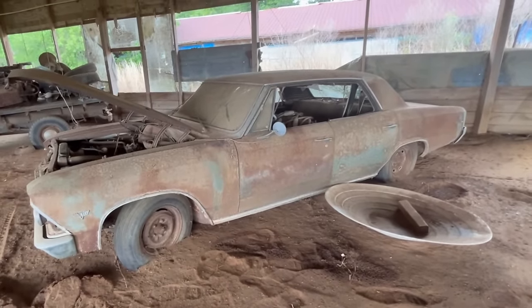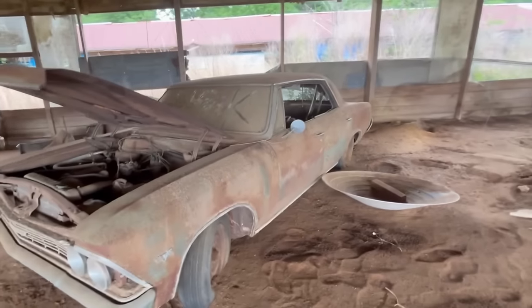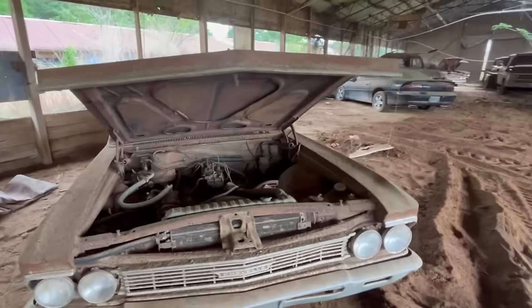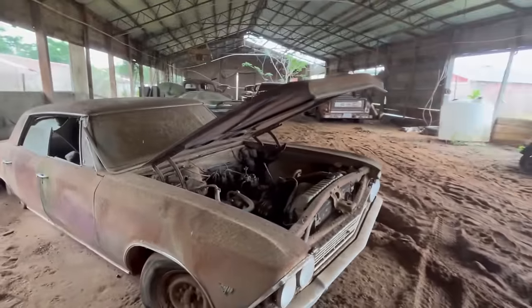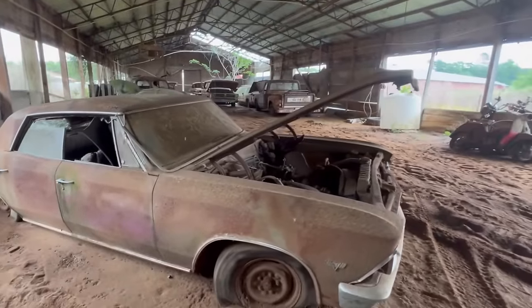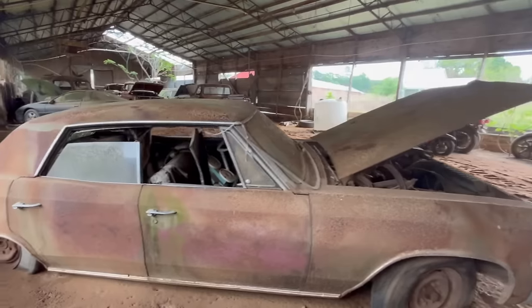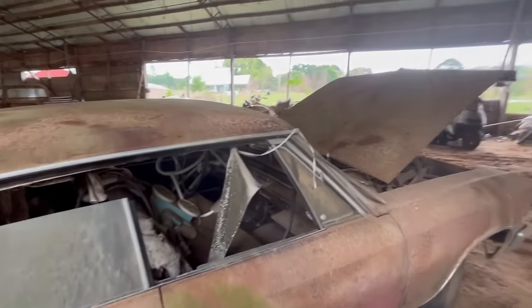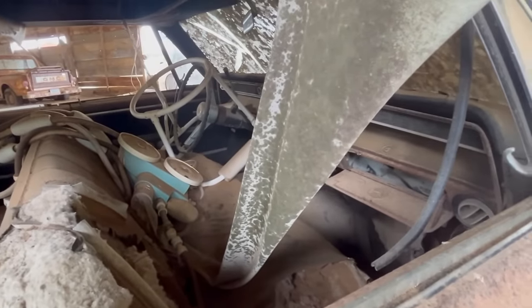Now this is a Malibu - four door. Automatic.